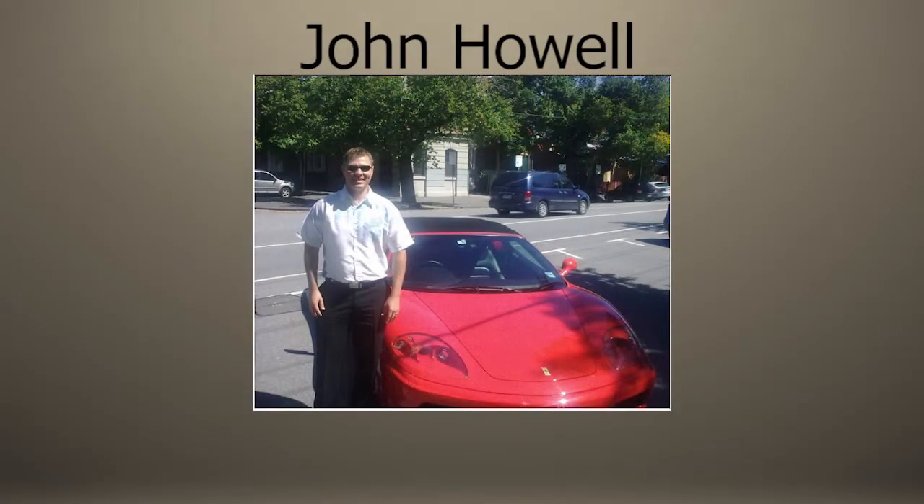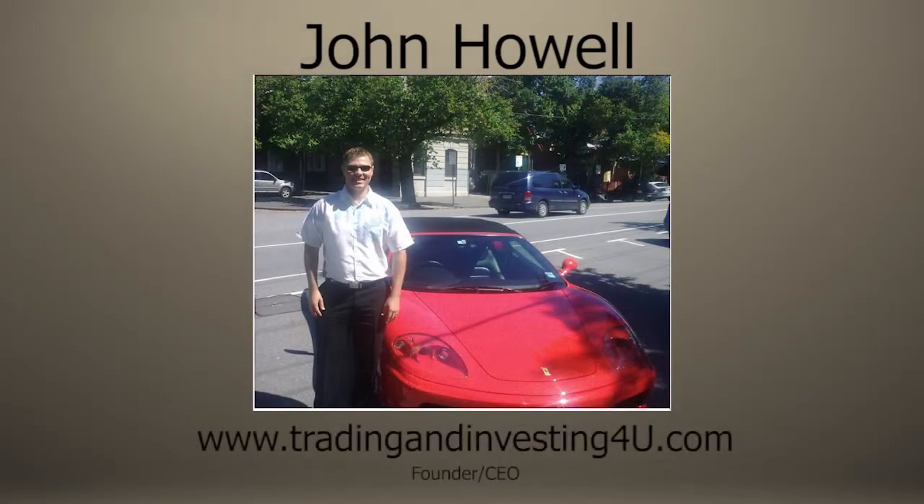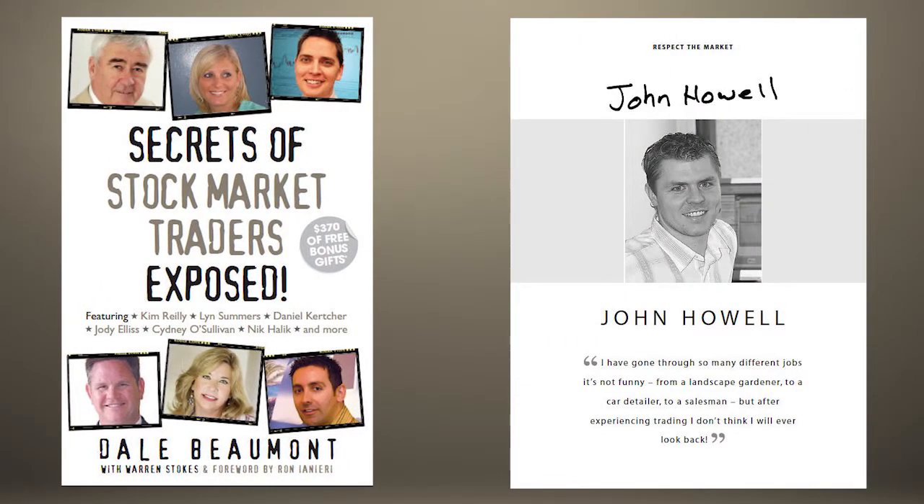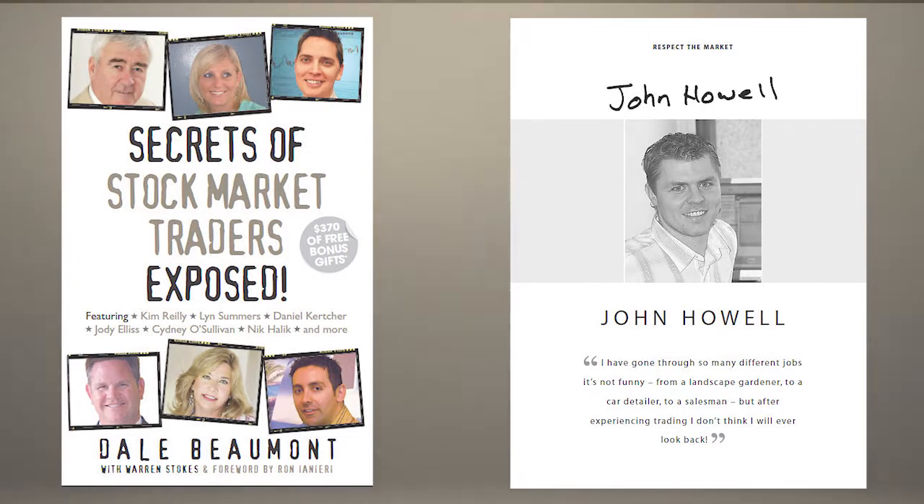Hey! This is John Howell here, founder of TradingInvesting4U.com and also featured in the best-selling book, Secrets of Stock Market Trades Exposed. I want to welcome you to another edition on keeping you on top of the market. So without further ado, let's get into the education.